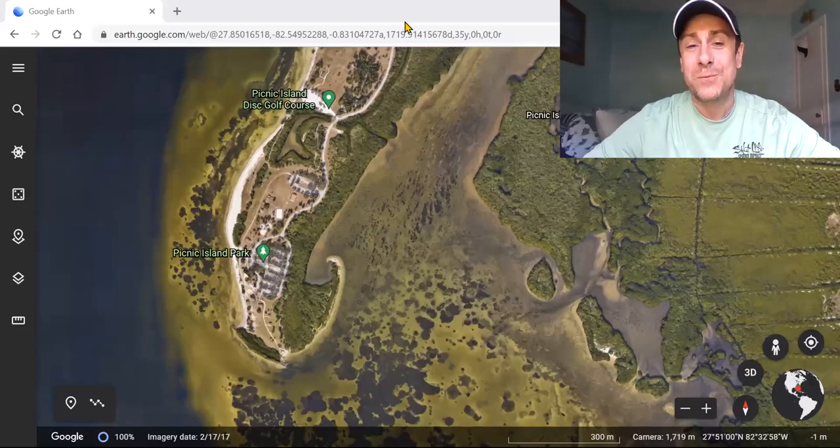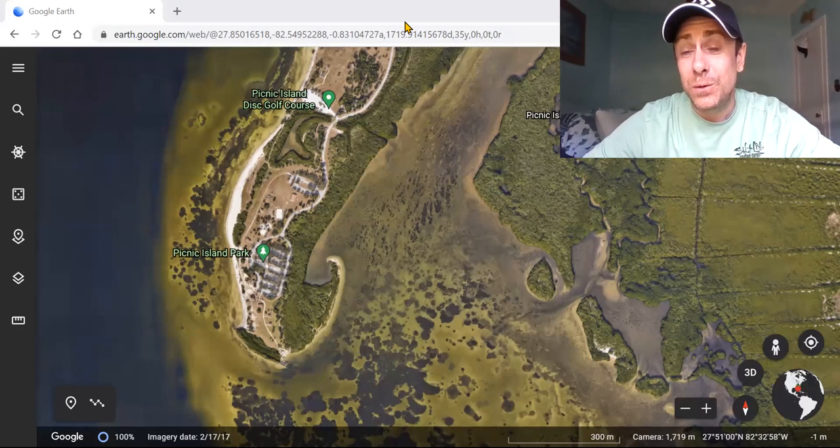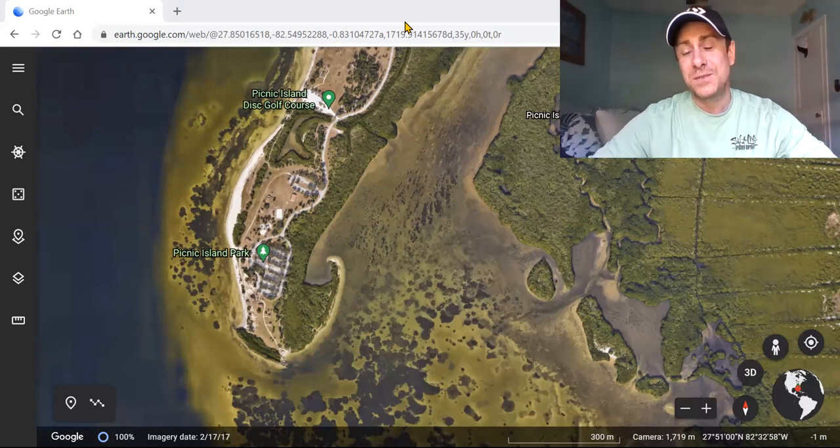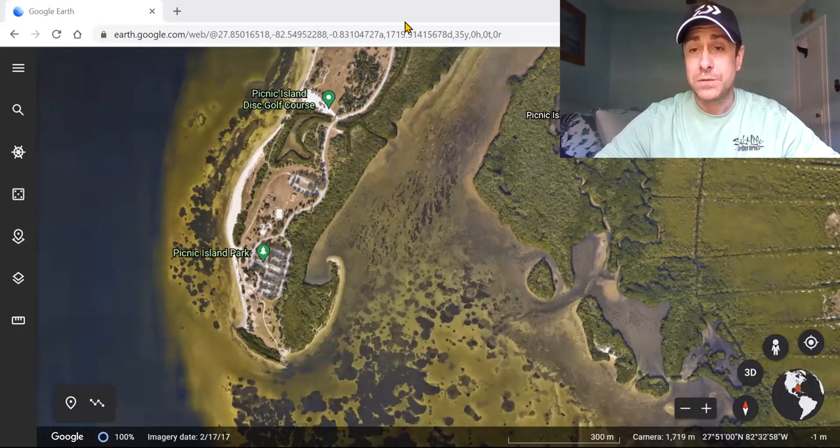Welcome back to the Wade Fishing Experience. Today I'm going to show you how I use Google Earth to find fishing spots. If you're not using this tool to help you locate wade fishing spots, you're missing out on some amazing stuff. I'm going to guide you through my process of finding fishing spots by identifying different types of structure.